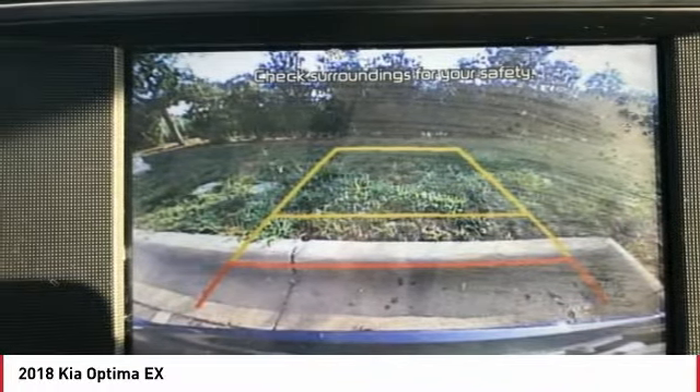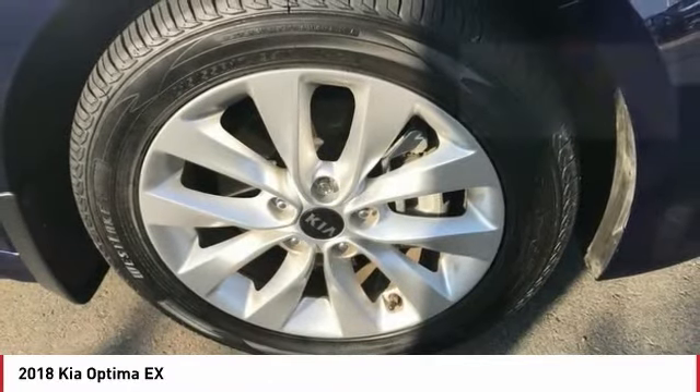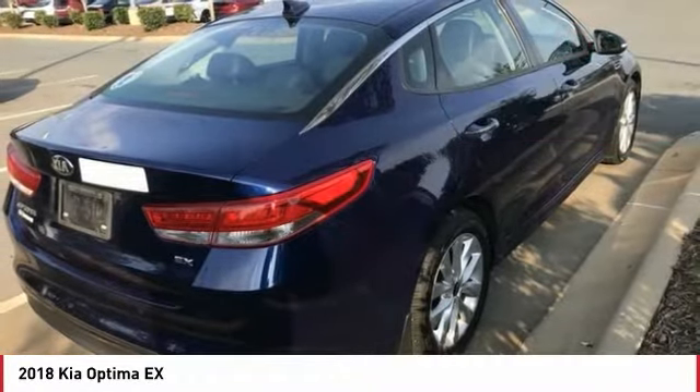Its smooth flowing lines speak of grace and style and offer a strong hint of European luxury. This vehicle has less than 45,000 miles. Here are some of this vehicle's great options.